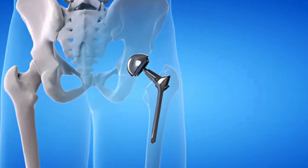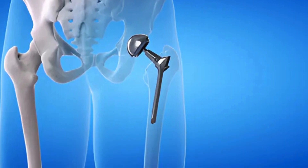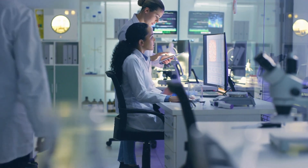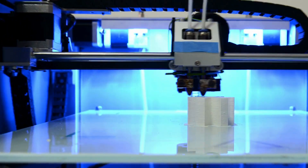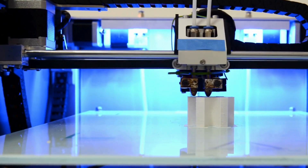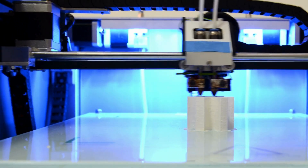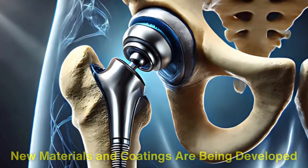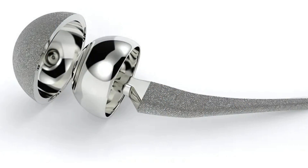As remarkable as titanium hip replacements are, research and innovation in this field continue to push boundaries. Engineers and medical scientists are exploring ways to make implants even more durable, lightweight, and adaptable to individual patients. Technologies like 3D printing are being used to create custom implants tailored to a patient's unique anatomy, improving fit and reducing recovery times. Additionally, new materials and coatings are being developed to further minimize wear and extend the lifespan of implants, potentially eliminating the need for revision surgeries in the future.